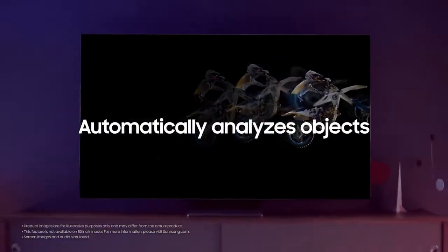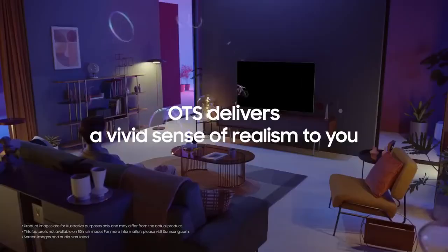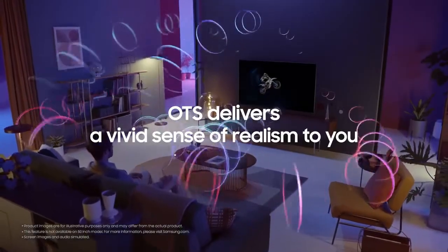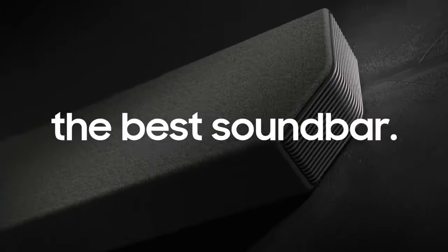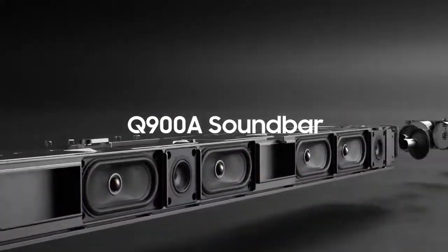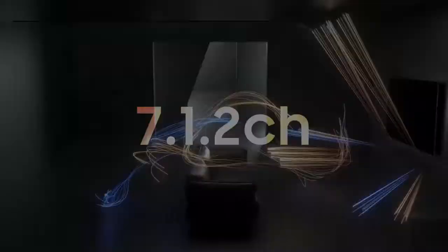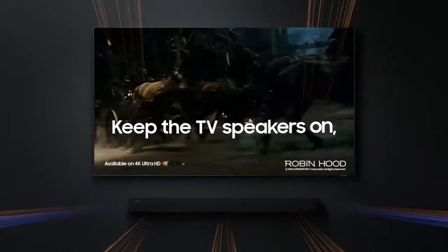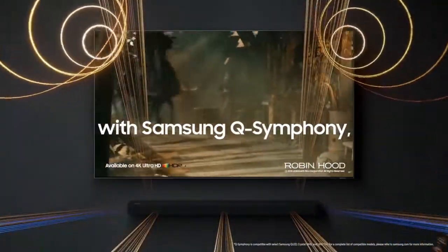Object tracking sound automatically analyzes objects on the screen so that the sound follows the action. It delivers a vivid sense of realism to you. The best TV deserves the best soundbar. We recommend the new Q900A soundbar for Q80A QLED. Infinite sound immersion with Q80A QLED. Keep the 6 TV speakers on so they work in perfect harmony with Samsung Q-Symphony.